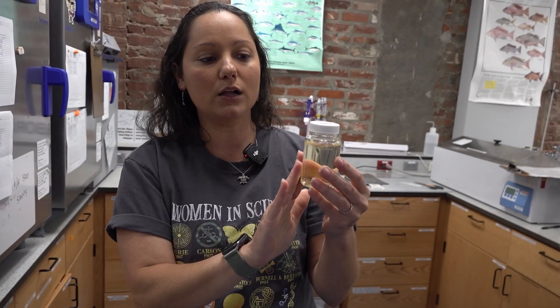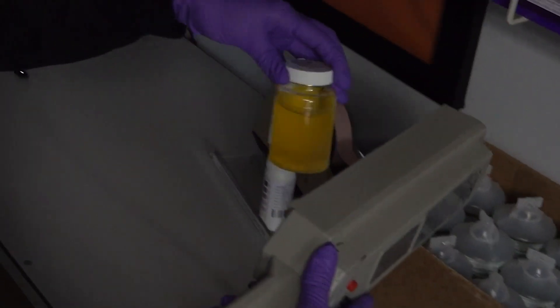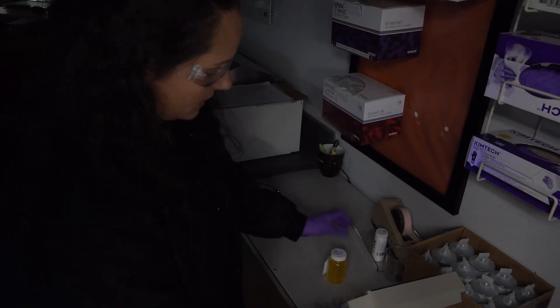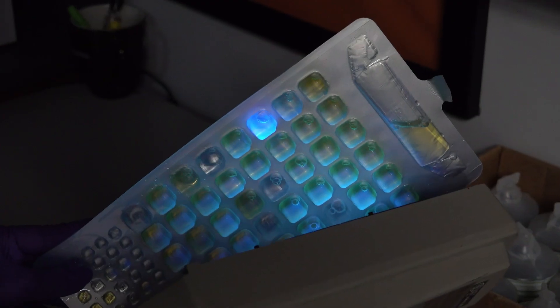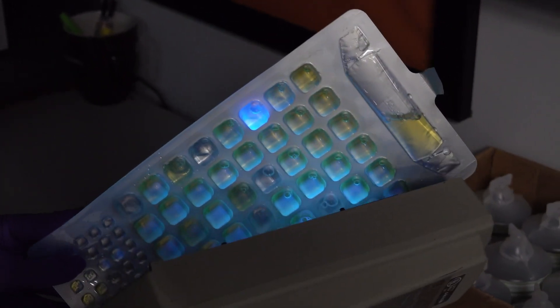They're looking for a color of yellow or darker in the sample. If that color change is spotted, it goes under a UV light to look for E. coli. In this test sample, you can see one turning bright blue under the lights, and that's the indicator for E. coli.